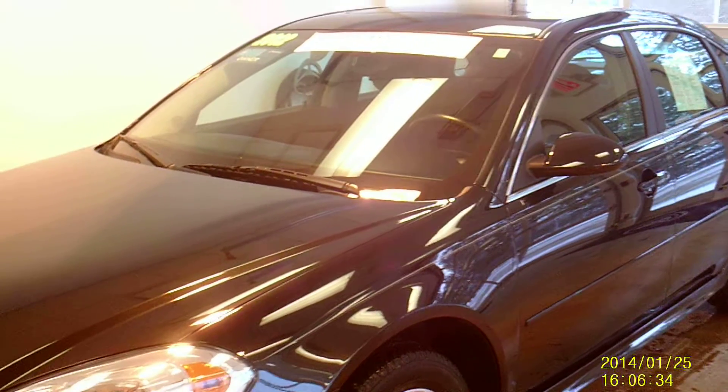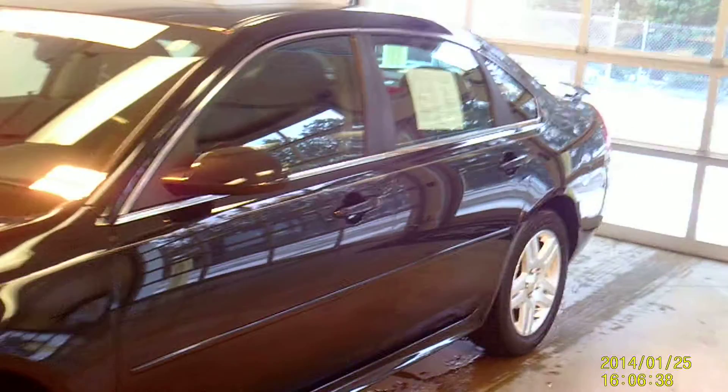Hey, this is Adam with Fagan Automotive. This is our 2012 Chevy Impala. Its stock number is 14RT009, and that's the number that can help you find the vehicle either online or here at the dealership.